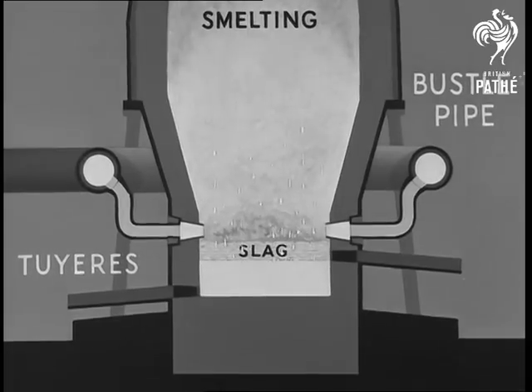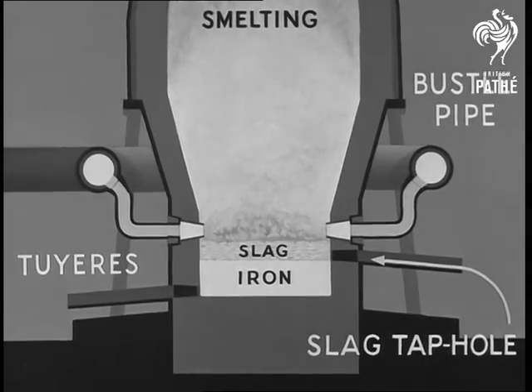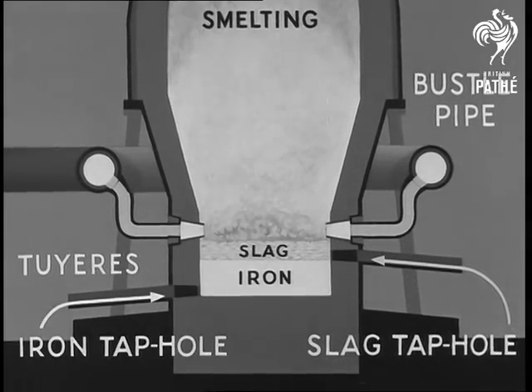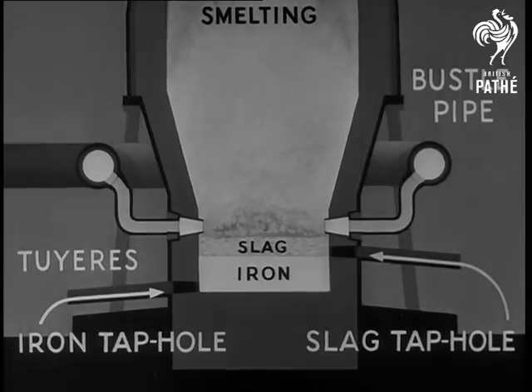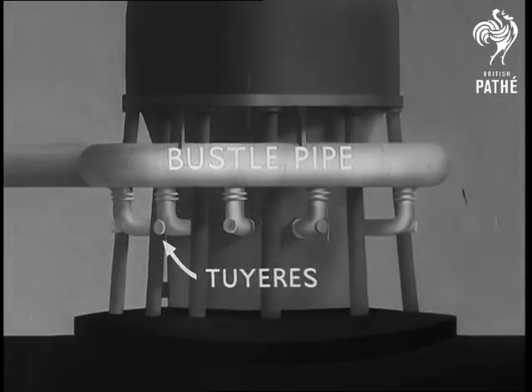They tap the slag more often than the iron; the number of times depends on the purity of the ore. They tap the iron about every 4 or 5 hours. But before we go to see the actual tapping, let us just glance at a model of the lower part of the blast furnace, noticing particularly the bustle pipe and the tweers.